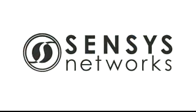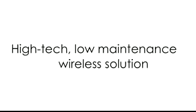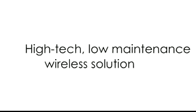Census Networks is transforming 21st century transportation management with a high-tech, low-maintenance wireless solution for every vehicle detection application. Here's how it works.